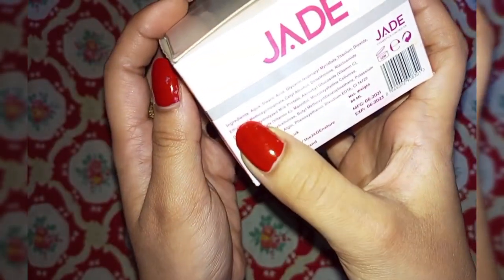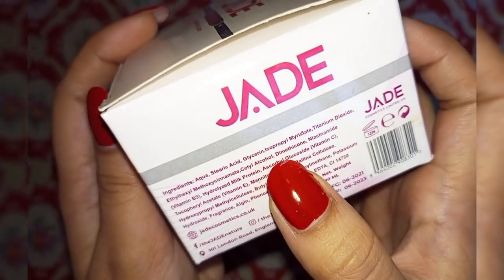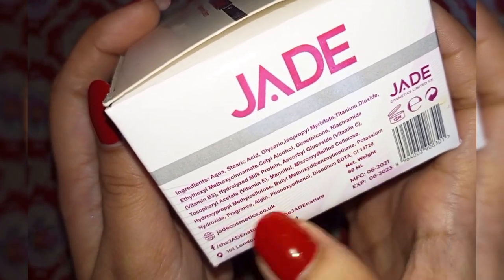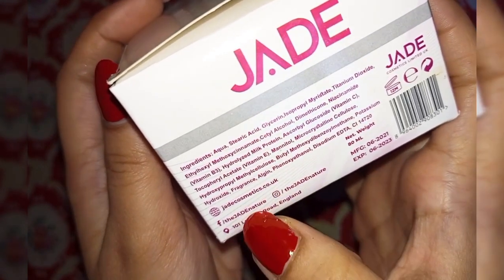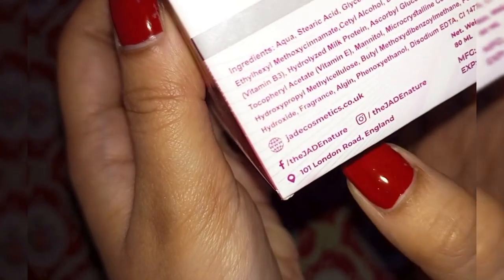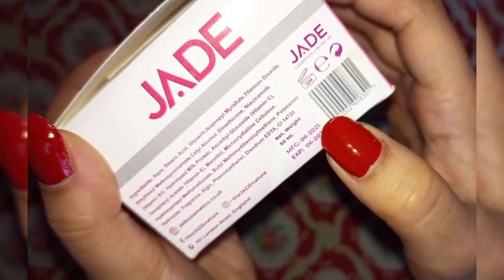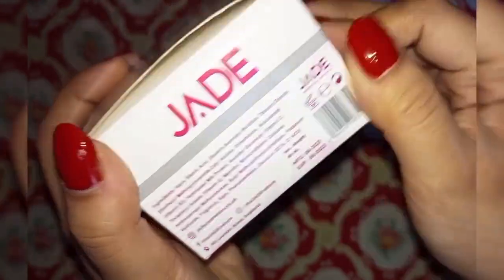It has all the ingredients mentioned on the site, which you can check. It is a good product with no harmful ingredients. There is also a link on the website, and they have written their Facebook and Instagram info along with their location. The weight is 80ml, the expiry date is written on the packaging, and after opening you should use it within 12 months.